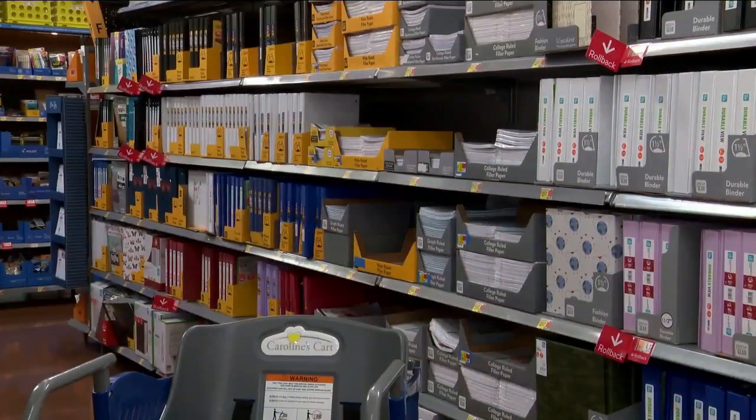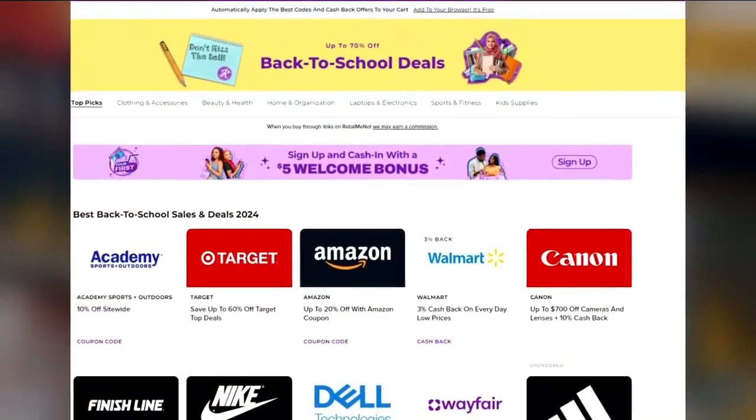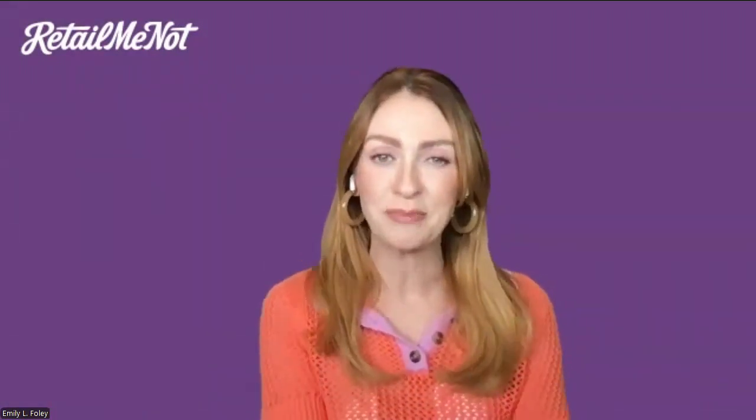This weekend, shopping expert Emily Foley says back-to-school shoppers should look into what sales are best in-store and online. Another really important thing is make sure that you're a rewards member wherever you are shopping, because most retailers actually save the biggest sales for their rewards program members.